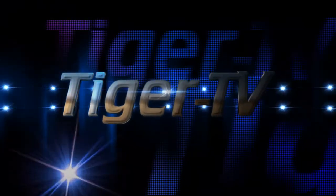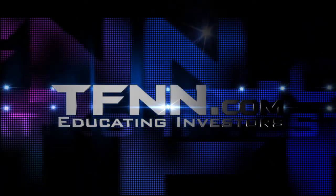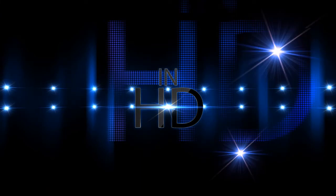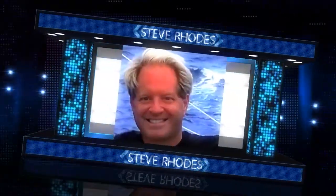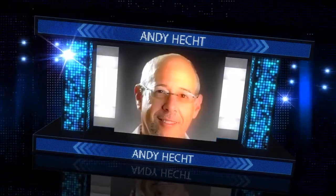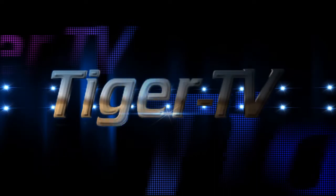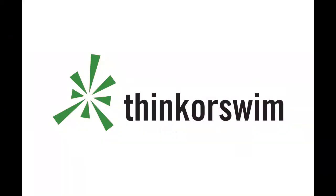Tiger TV is an exciting way to experience TFNN programming — high-definition video giving you crystal-clear charts as well as seeing some of the faces of TFNN's highly acclaimed financial experts with crisp, full-fidelity sound. Catch Tom O'Brien, John Logan, Steve Rhodes, Basil Chapman, Larry Pezzavento, Think or Swim, David White, Andy Hecht, and Daryl Martin in crystal-clear high-definition audio and video. Tiger TV, exclusively at tfnn.com. This segment is brought to you by Think or Swim — click the Think or Swim banner on the front page of tfnn.com.